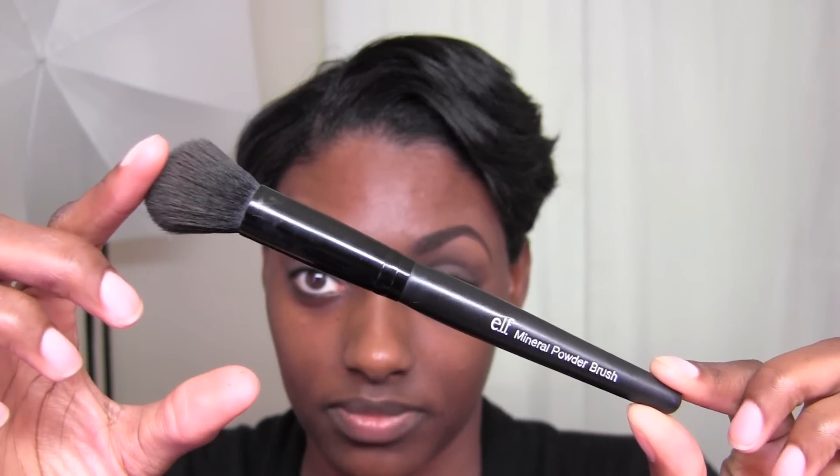The Revlon Colorstay is my go-to foundation and I'm in the color 410 Cappuccino. This particular foundation doesn't come with a pump, so I have to pour it out or scrape the inside. I use a palette and an elf small dome brush — it says it's a mineral powder brush, but I use it for liquid foundation.